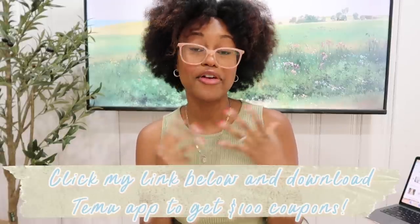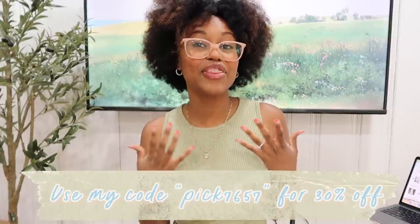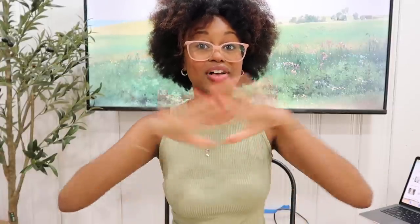Those are all the items I got from Temu. I just want to remind you guys — if you want to save extra money, download the Temu app because they have 100 free coupons for you, and please use my code which will save you an extra 30% off. That link, as well as links for everything I showed you today, will be in the description box, so be sure to check it out and shop Temu. Thank you so much for sponsoring today's video! I'm so excited for summer, to put all of these things to good use. We have a lot more summer content coming, so stay tuned. Thank you so much for watching — bye guys!